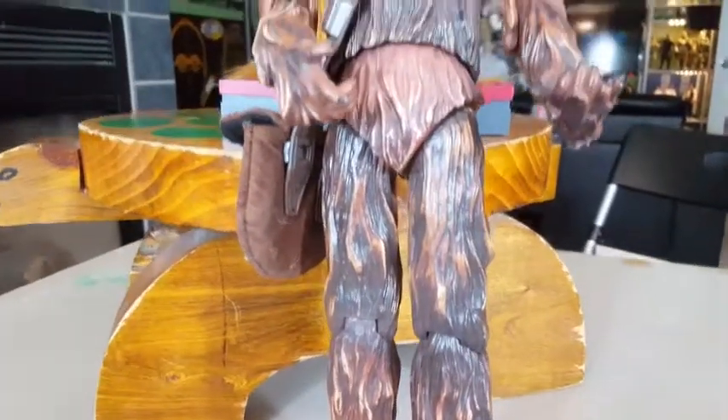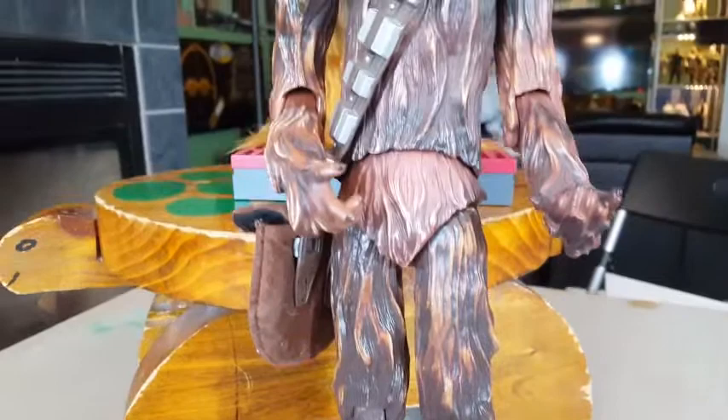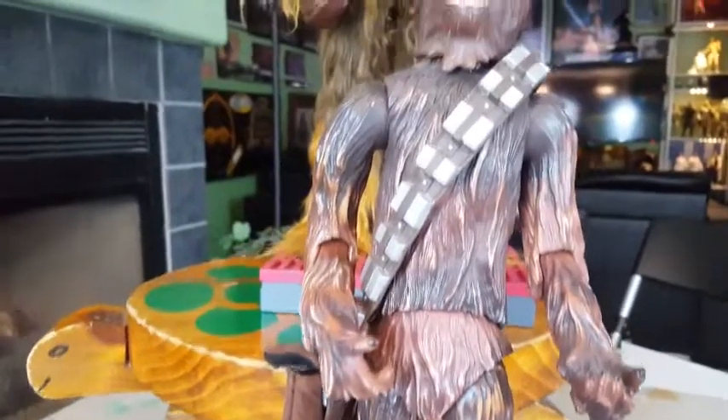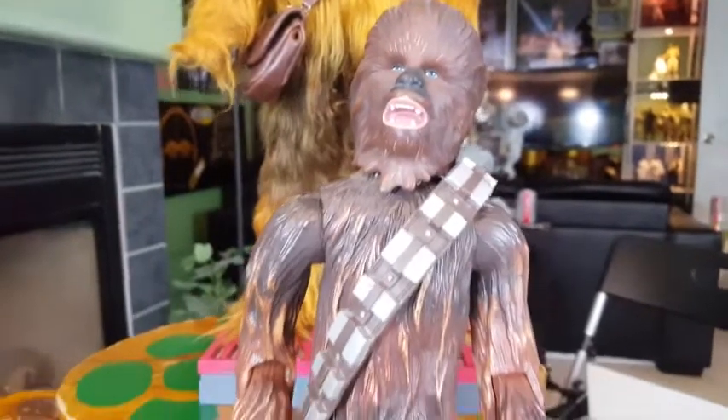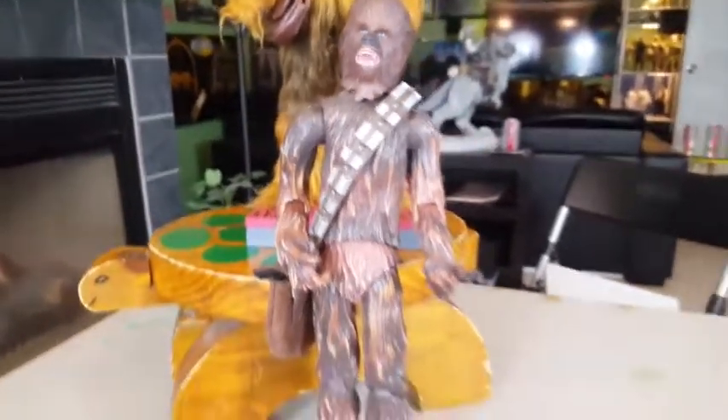Not too much later, around 2002, Hasbro gave Chewbacca a shot in 12-inch form. This time it was molded plastic with no fur whatsoever, and as you can see, this one turned out to be a complete and utter piece of junk. What a freaking turd.